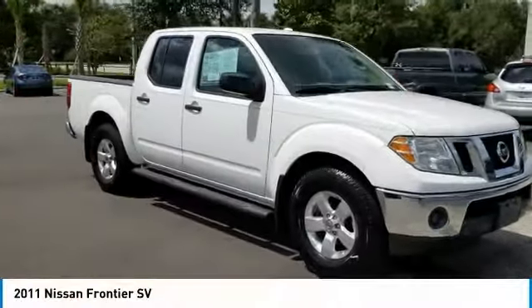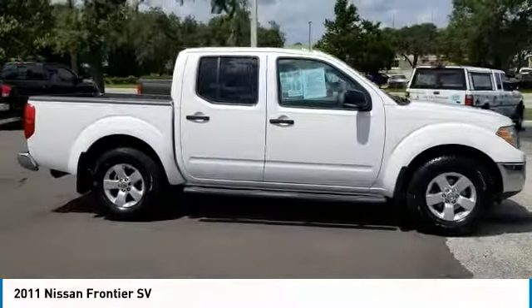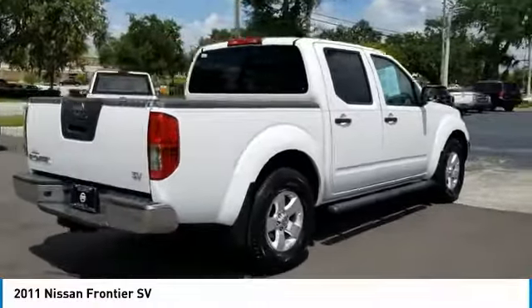We are pleased to show you the 2011 Frontier. The Nissan Frontier offers a full-length, fully-boxed frame for strength, serious off-road capabilities, and a five-star rating for side-impact crash safety.